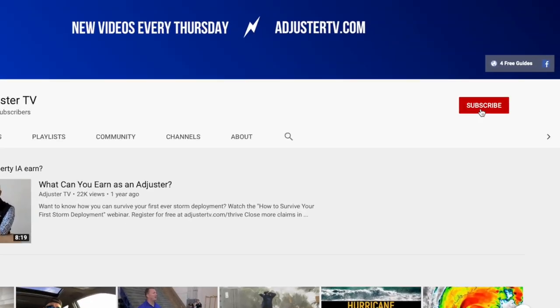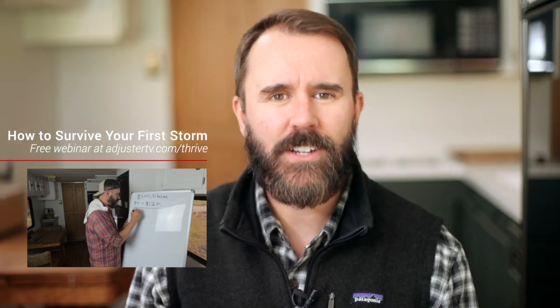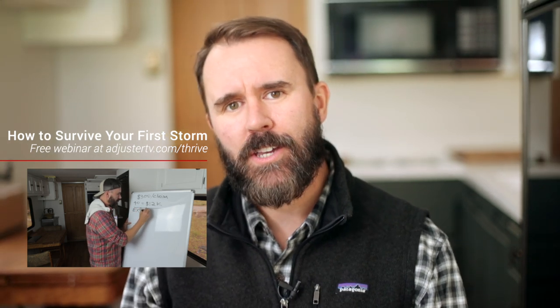Hey, it's Matt here with Adjuster TV. For the best tips and tools for getting on the first call list as an independent adjuster, subscribe now and click on the bell notification so you'll never miss a video. Want to know how you can survive your first ever storm deployment? Check out the How to Survive Your First Storm Deployment webinar — register for free at adjustertv.com/thrive.